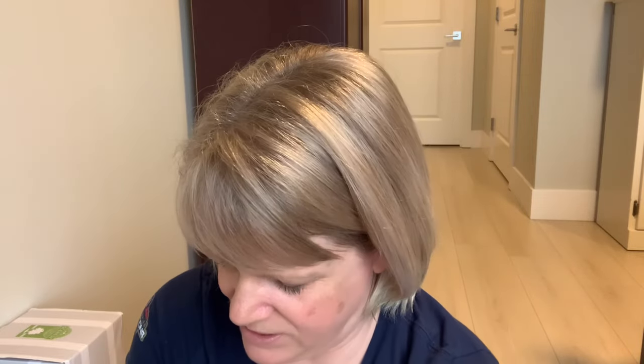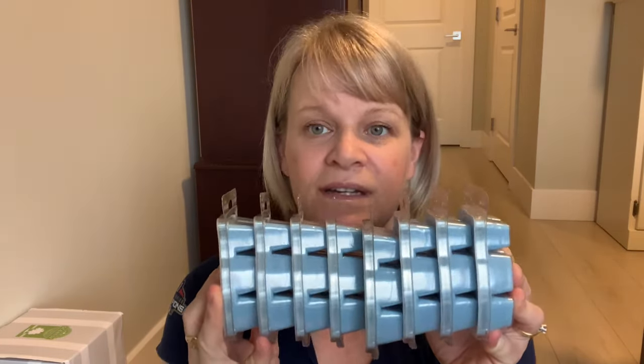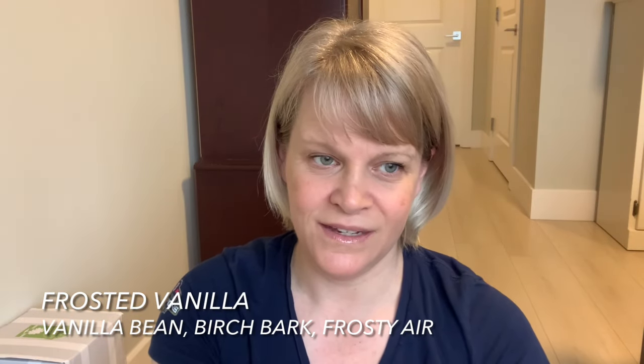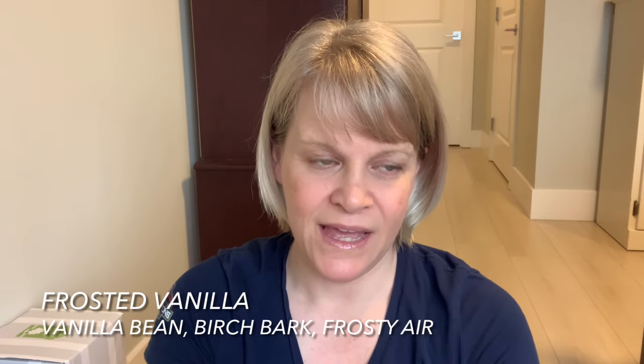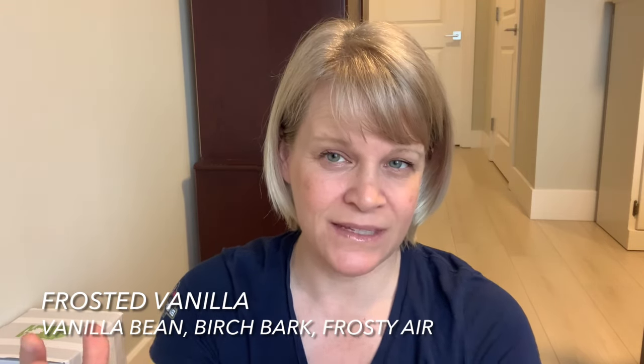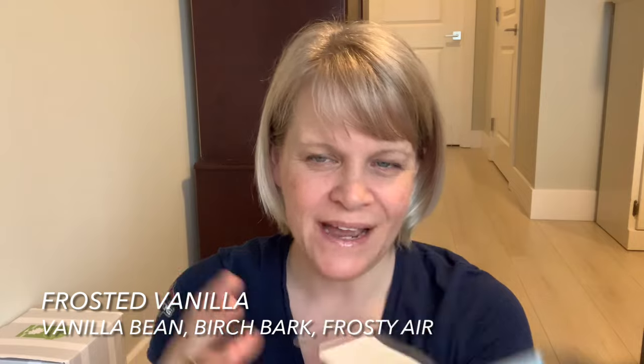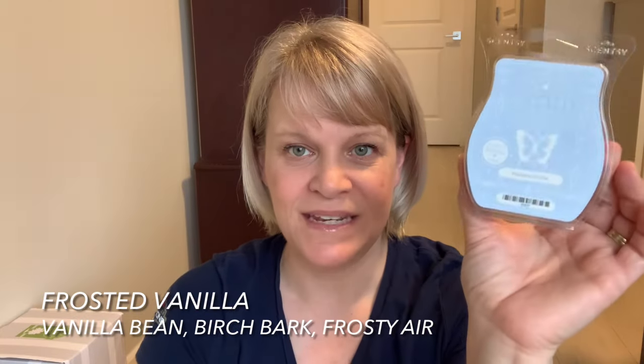I have eight of these — not very many people ordering this one. They were very popular last year but apparently still popular with some of my customers. It's Frosted Vanilla, which has a birch note plus vanilla and a coolness. It comes across as a medicinal, liniment kind of scent to me — not my cup of tea, but it smells better here than it normally does.